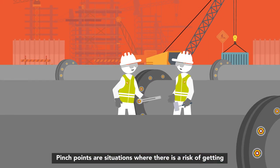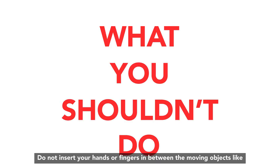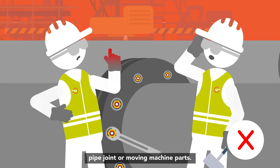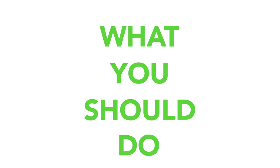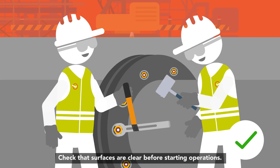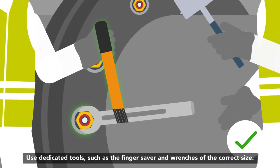Pinch points are situations where there is a risk of getting your hand or fingers caught or squeezed. Do not insert your hands or fingers in between moving objects like pipe joints or moving machine parts. Check that surfaces are clear before starting operations. Use dedicated tools such as the finger saver and wrenches of the correct size.